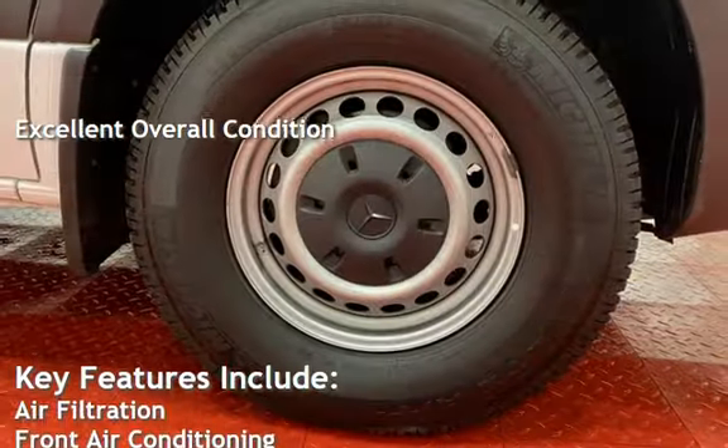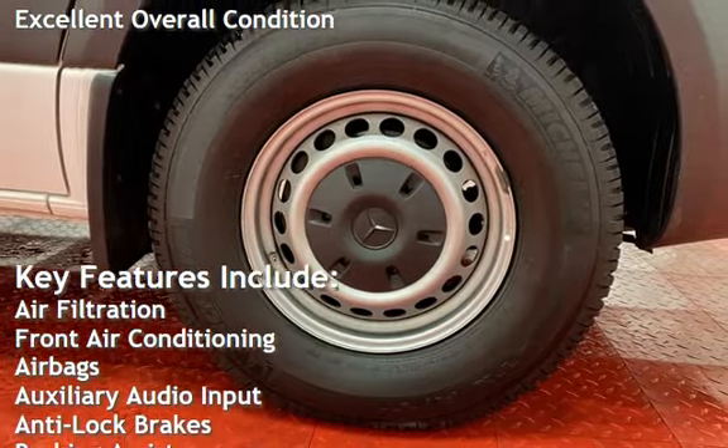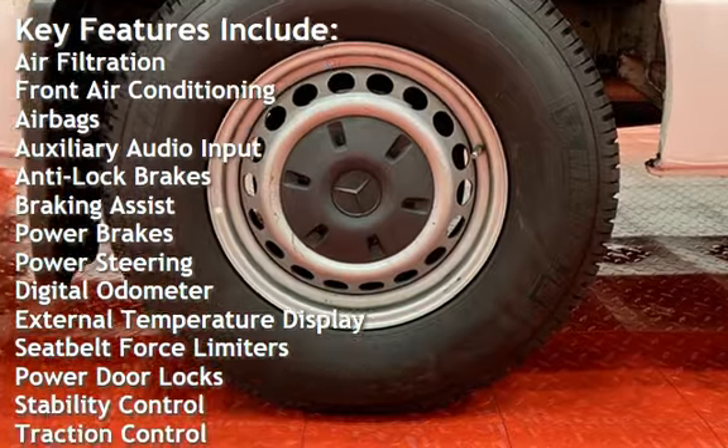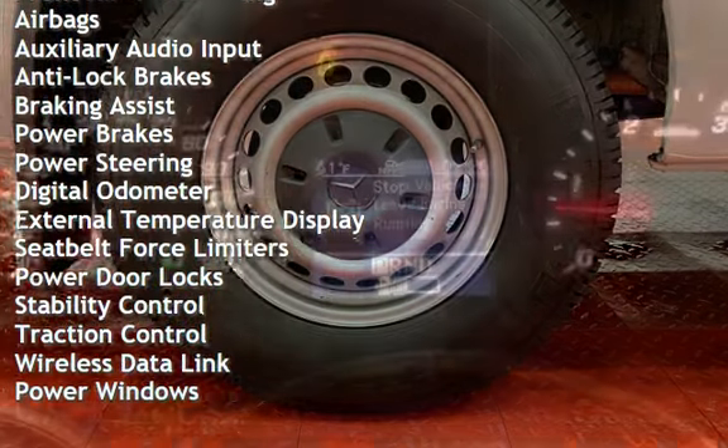Key features include air filtration, front air conditioning, airbags, auxiliary audio input, anti-lock brakes, braking assist, power brakes, and power steering.